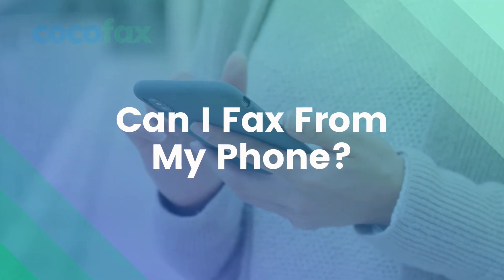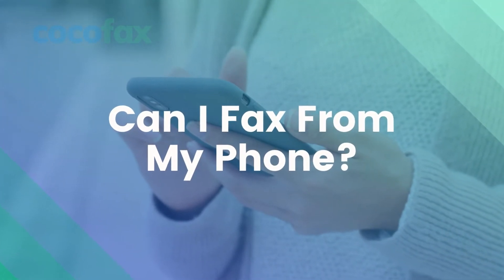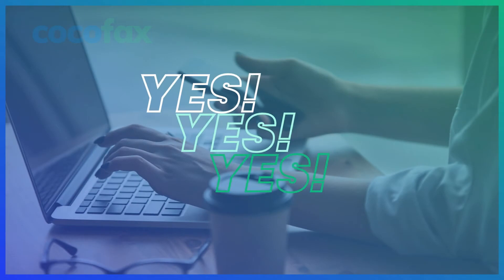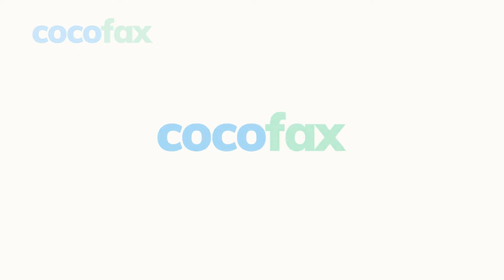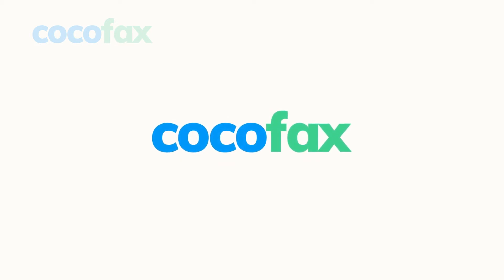Can I fax from a phone? The answer in today's world is straight and simple: yes. It is simple by using an online fax service or fax app that cuts out the work for people and does the translation from digital to electronic medium and vice versa. Well, here is the perfect service just in store for you.